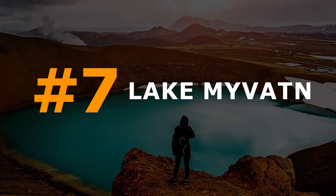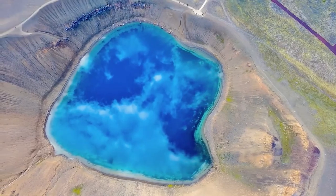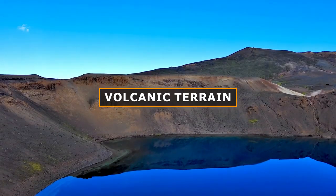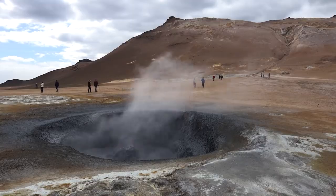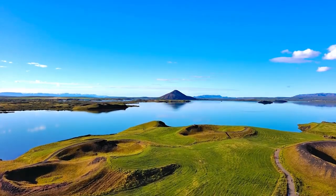Number 7: Lake Mývatn. Crafted millennia ago by a molten stream of lava, Lake Mývatn stands as a prime location for birdwatching enthusiasts. The pseudo-craters and volcanic terrain encircling the lake allure visitors from far and wide. Take a moment to stroll along the shores and breathe in the tranquil beauty of this volcanic oasis.